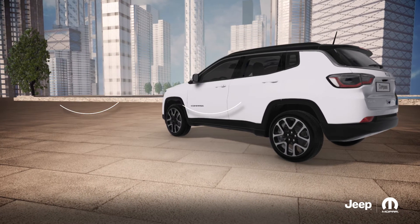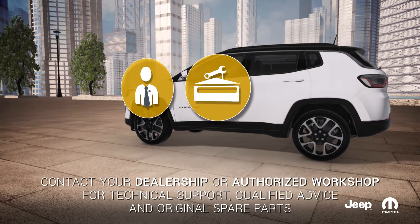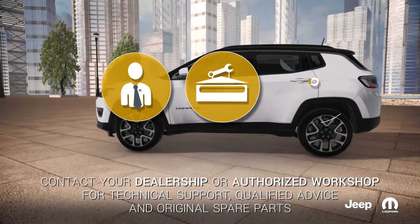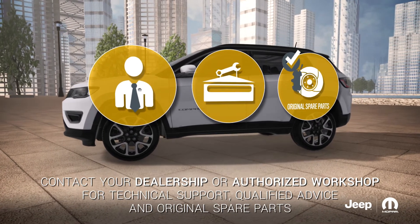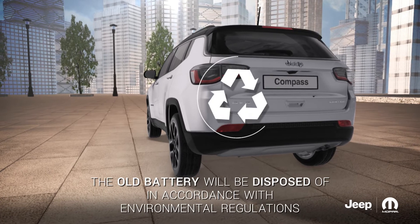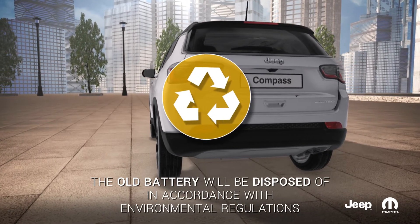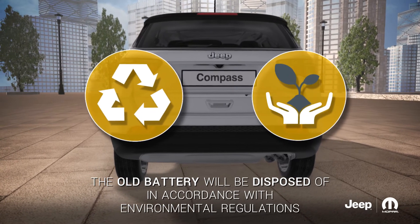In any case, you can contact your dealership or trusted authorised workshop. You are guaranteed help by qualified technicians and the use of original spare parts. Furthermore, if the old battery is replaced, it will be disposed of by the dealership or the authorised workshop in full accordance with environmental protection regulations.